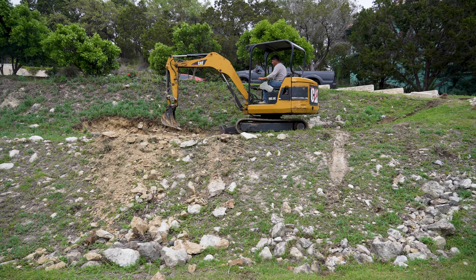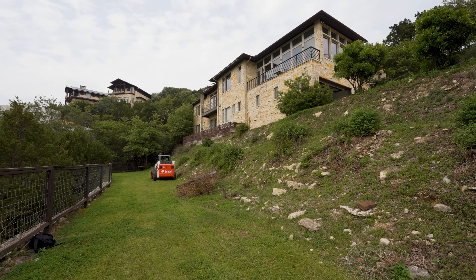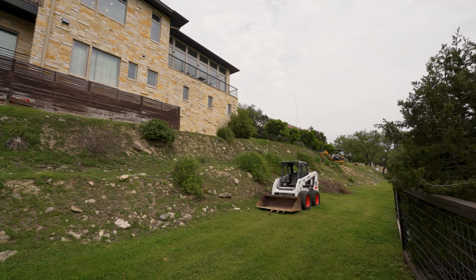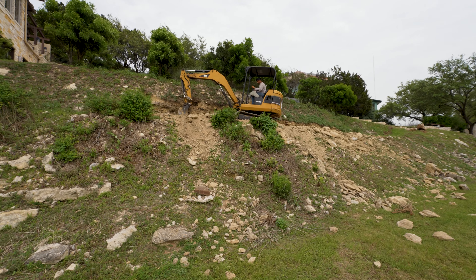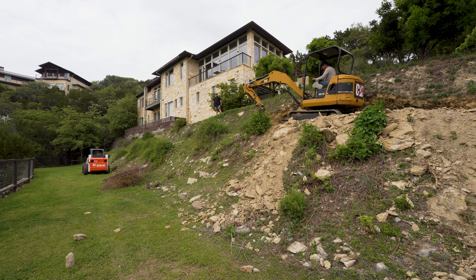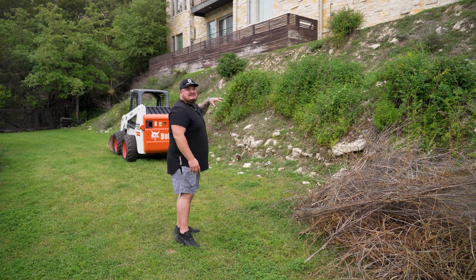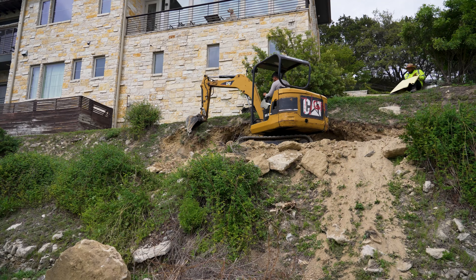So this is day one of construction. We got the bobcat down here — a very perilous descent — because if you can see, there's these hills which are about 20 feet right here just from the ground. Victor is using the mini excavator to create a path. He's having to excavate some of this hillside so we have a path to get over to our working area. Then we can start digging into this and we need to dig out this whole area down to ground level.